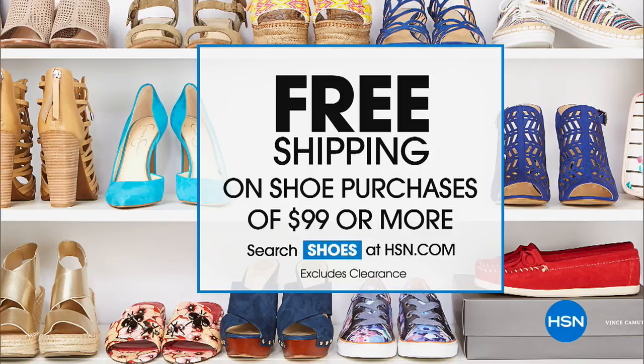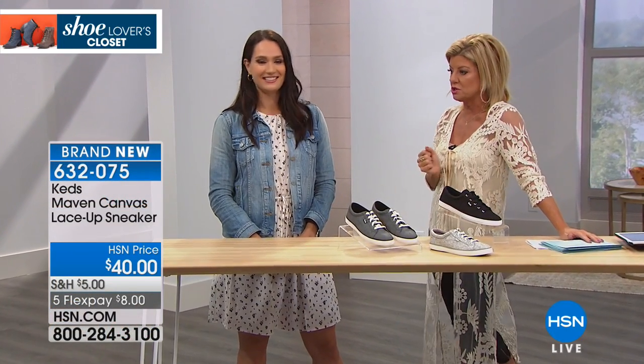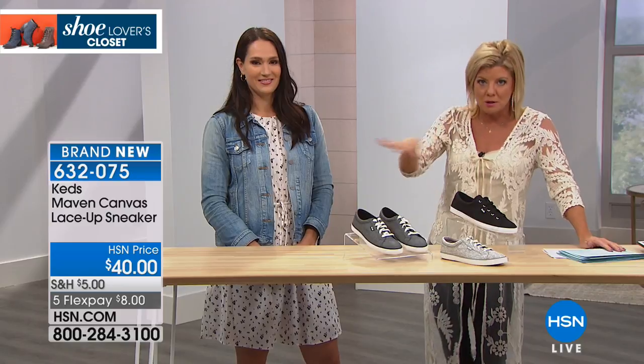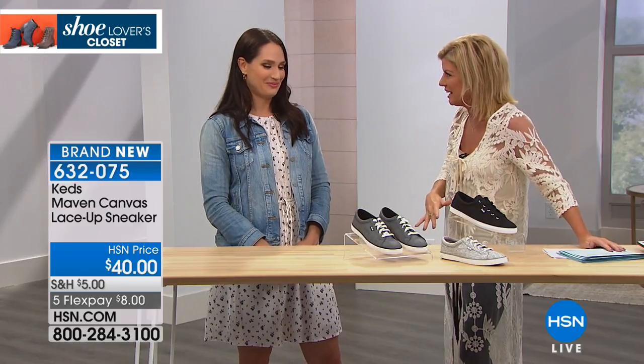Just search shoes on hsn.com — that's what I do when we have these specials, because I always talk about shoe fanatics out there. You are a shoe girl, no room left in the closet. The first thing I do when I go to a store is go to the shoe department. This is the day I go into the shoe area, look at all my favorite brands, put them in the cart. Get to that $99 and then enjoy the free shipping and handling.